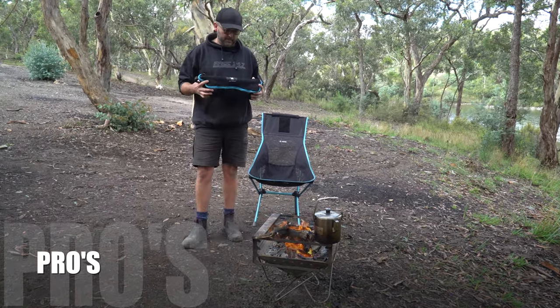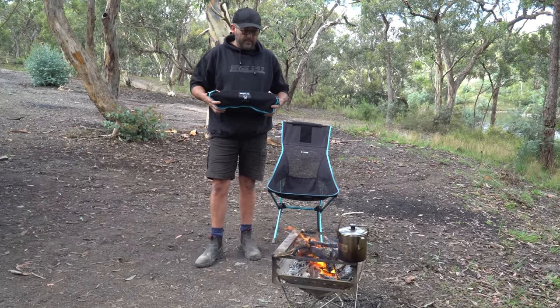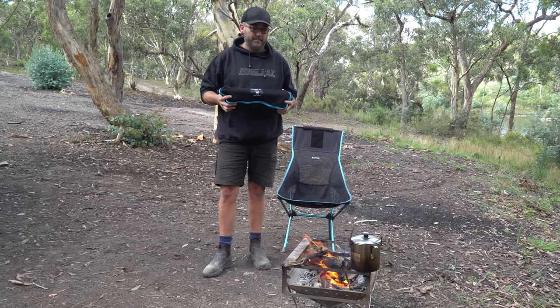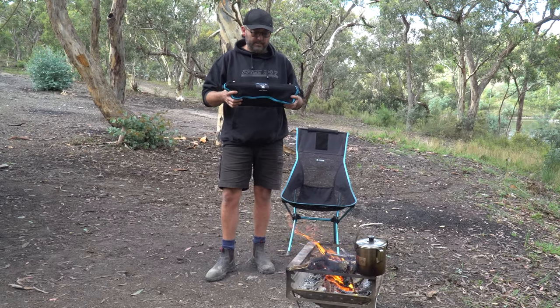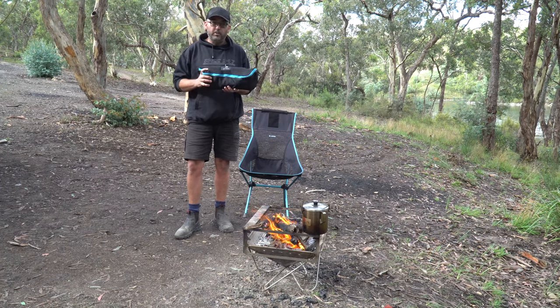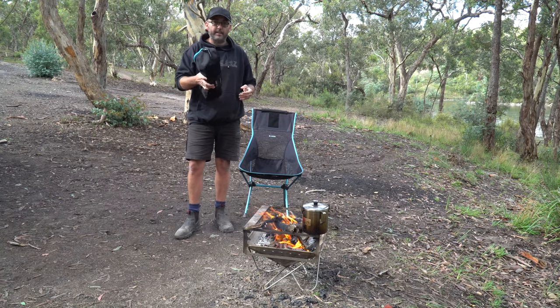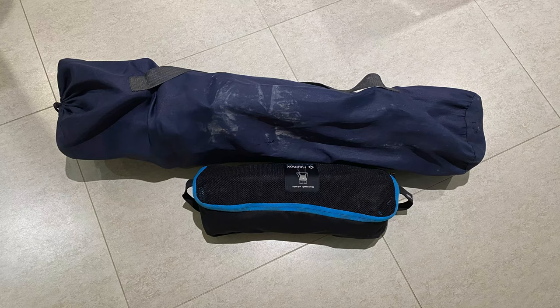Let's go through some of the pros from our two years of experience. Size and weight is a massive pro - this folds up small and it's light. It's easy to store in the car; depending on what car you have you can nearly fit it under your front seat. It's much easier to pack in compared to your normal camp chair which is fairly big.